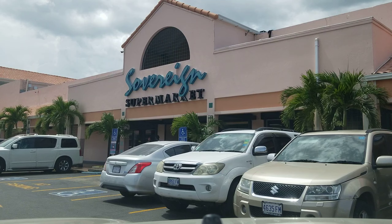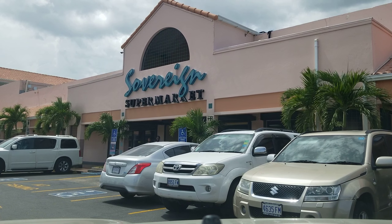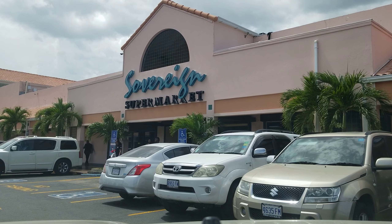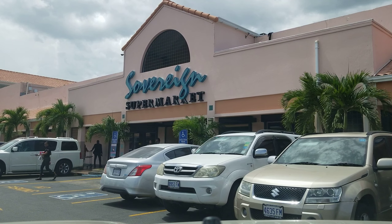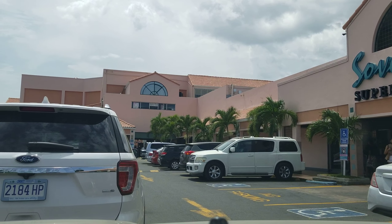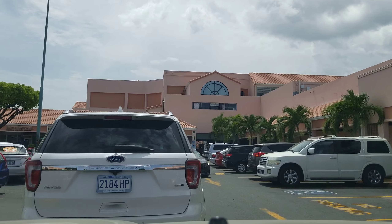Over here is the actual Sovereign Supermarket. This plaza has a lot of stores — some on the outside and when you go inside it's three floors. The plaza is so big it actually has a movie theatre in it: Palace Cineplex.